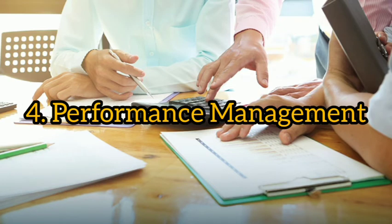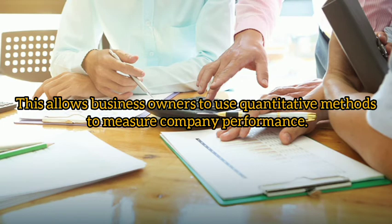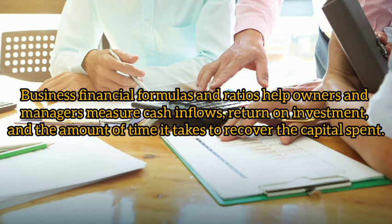Four: performance management. Financial analysis is one of the components of financial management. This allows business owners to use quantitative methods to measure company performance. Business financial formulas and ratios help owners and managers measure cash inflows, return on investment, and the amount of time it takes to recover the capital spent.